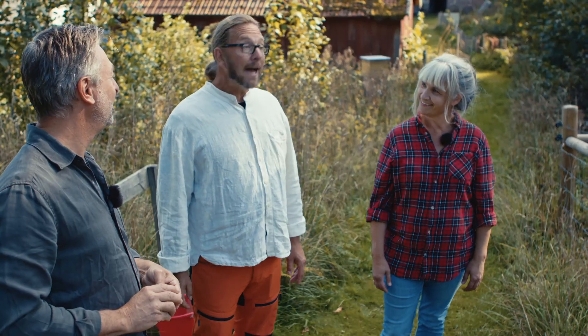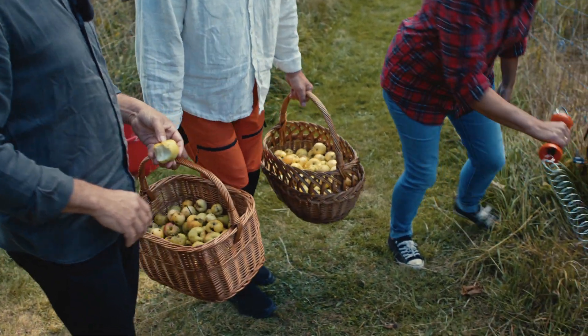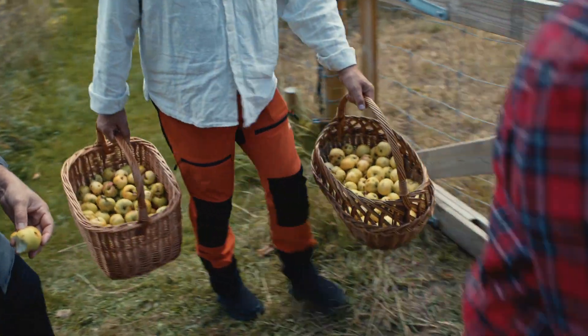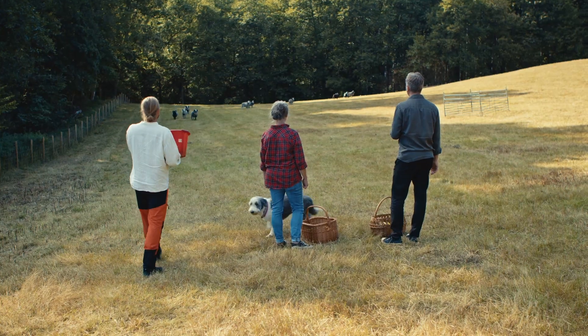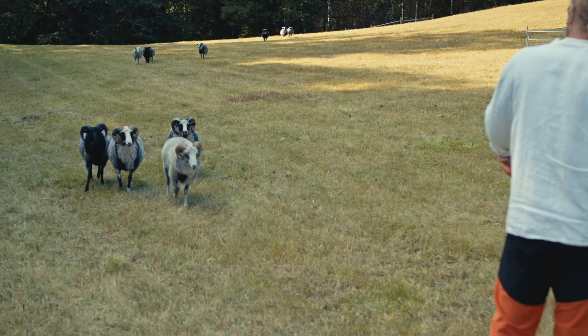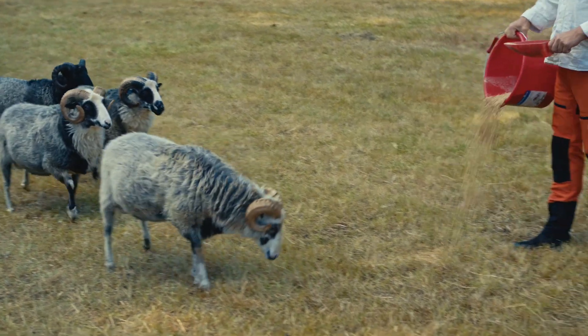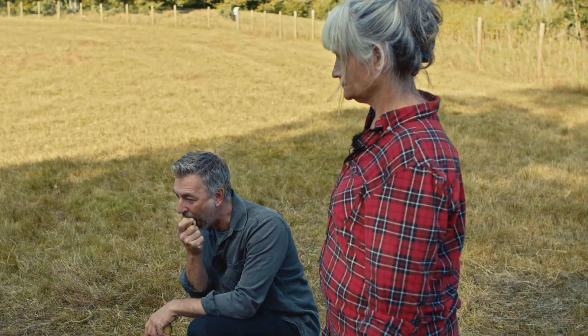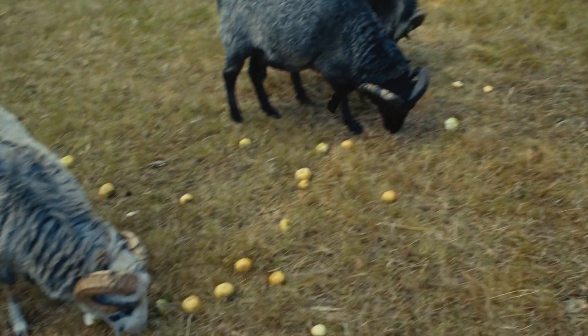Is it safe? Yeah, it's safe. We took away the bad ones this morning. Oh, you had a couple of troublesome ones. Here we go — starting on the apples now.